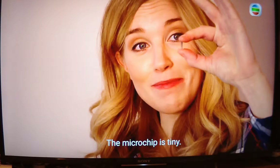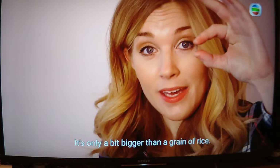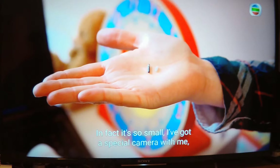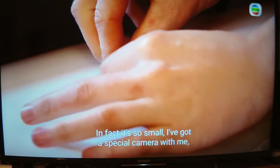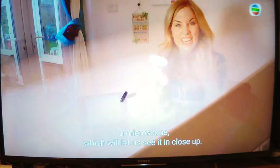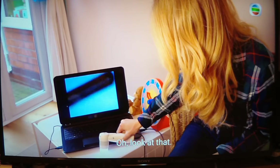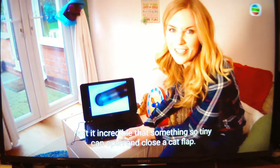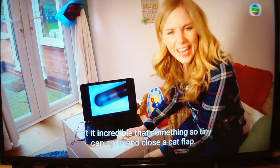The microchip is tiny — it's only a bit bigger than a grain of rice. In fact, it's so small I've got a special camera with me, a microscope, which will let us see it in close-up. Oh, look at that! Isn't it incredible that something so tiny can open and close a cat flap?